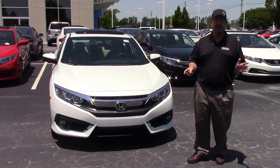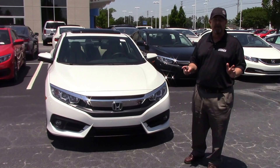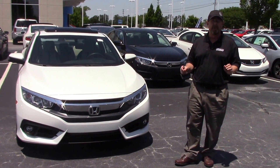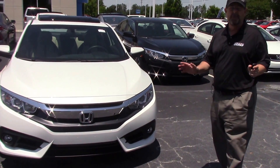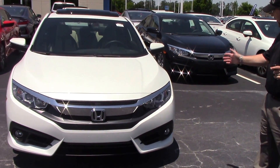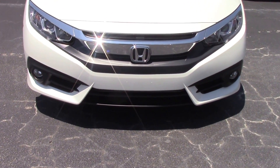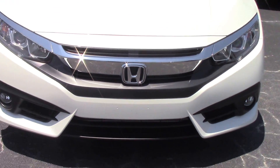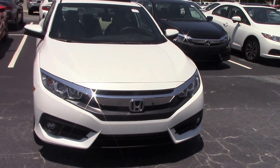Good afternoon folks, very excited today. Here it is — the 2016 Honda Civic two-door, 1.5 liter turbo engine, brand new. It's the hottest thing on the market right now. It's pearl white, stock number HN-8332. A lot of words are not going to do this car justice — it's sleek, it's sharp, it's absolutely beautiful.